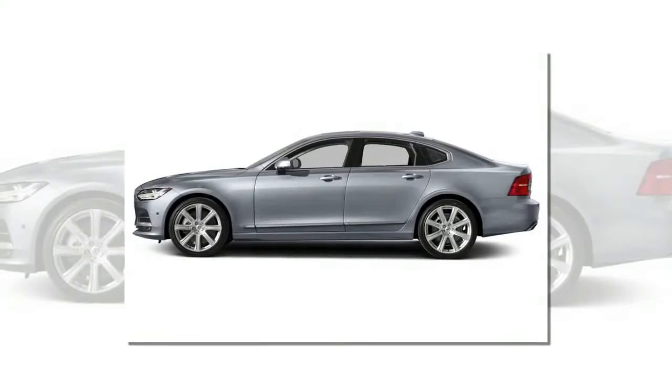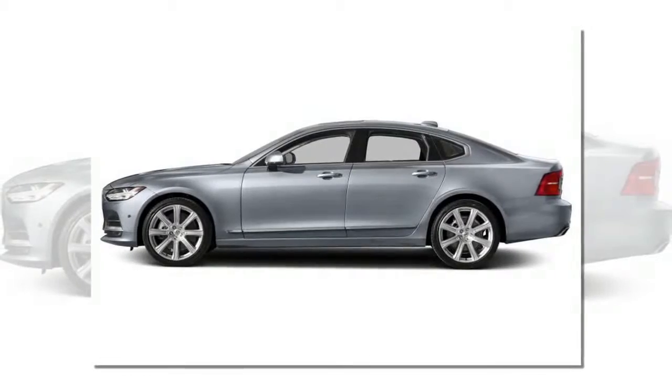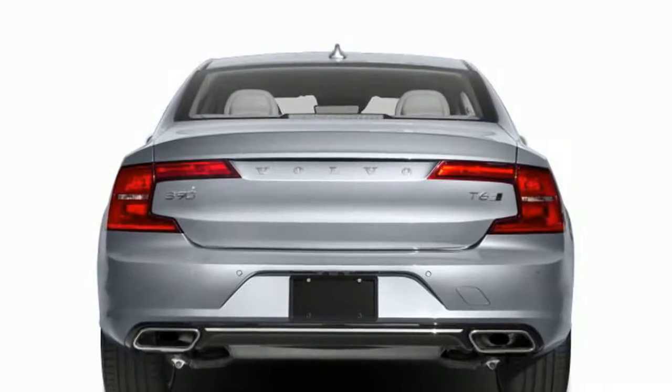Volvo said the move is meant to free up capacity for the popular XC90 crossover at the company's production line in Sweden. Standard wheelbase S90 sedans will continue to be built there for Europe.